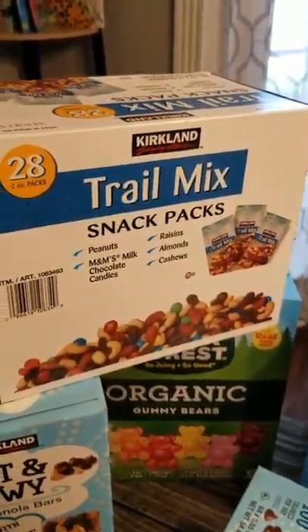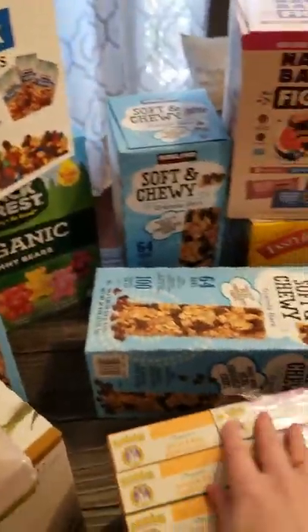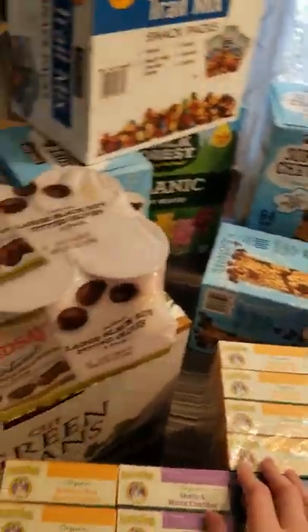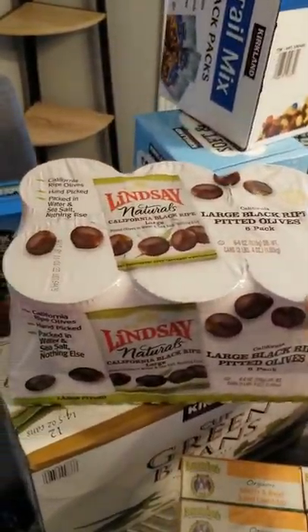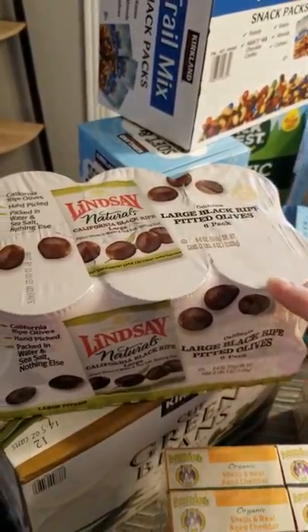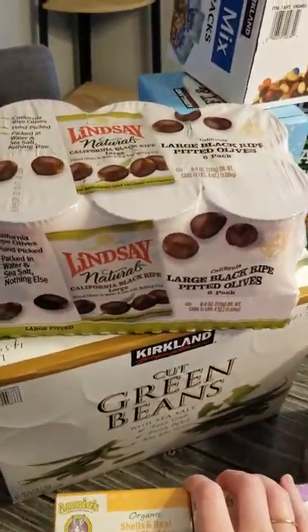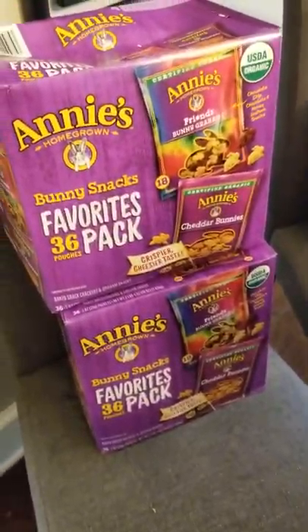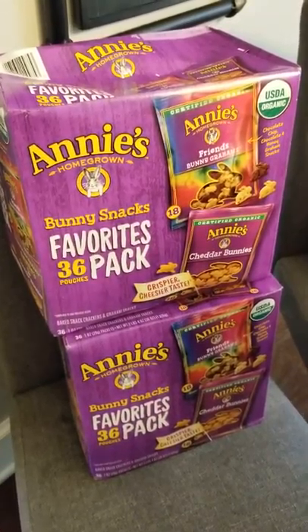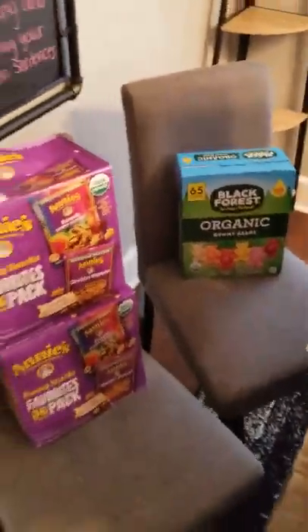The kindergarten class is getting the trail mix and the gummy bears — I really hope that helps the teacher out. I feel bad when parents don't help out the class. Then we got this big thing of olives — we love olives so much, put them in everything, pastas, just eat them as a snack. Costco is the best price for those. We picked up a big case of green beans for pasta and sides of meals. The bunny snacks — just a side of lunches. One is going to the kindergarten class and we're keeping one. We're keeping the organic gummy bears too. That is what I got at Costco.